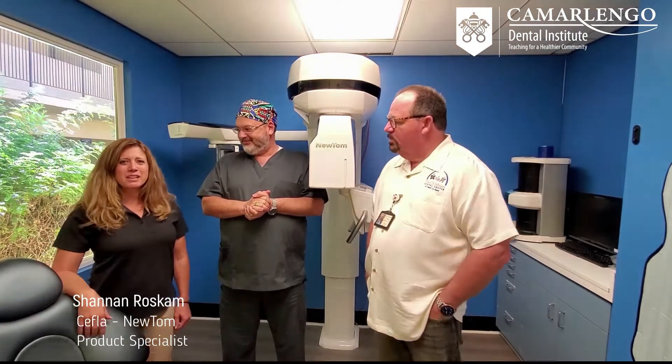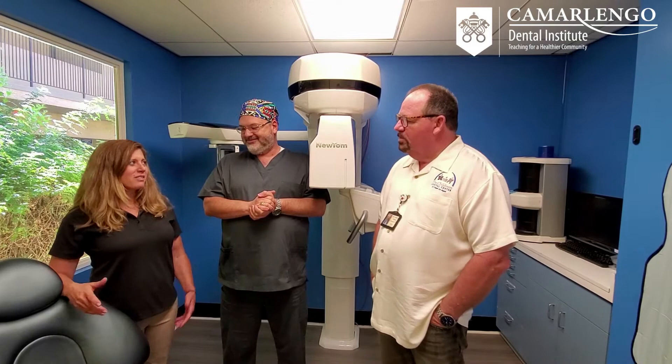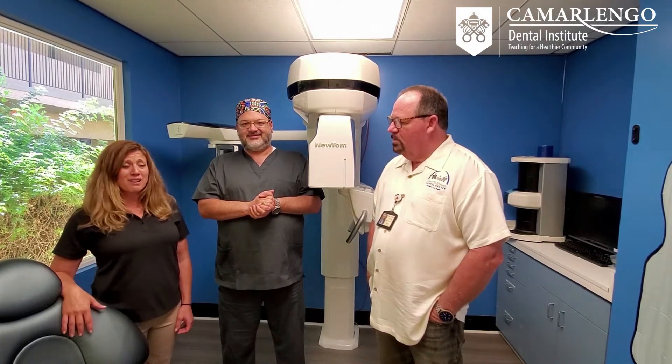My name is Shannon Roskam. I am from Cephla, I am a Product Specialist for the company, and I have come today to help with the charity — showing staff and assistants how to use the machine, as well as the software for the 3D. I'm honored to be here and to help out.